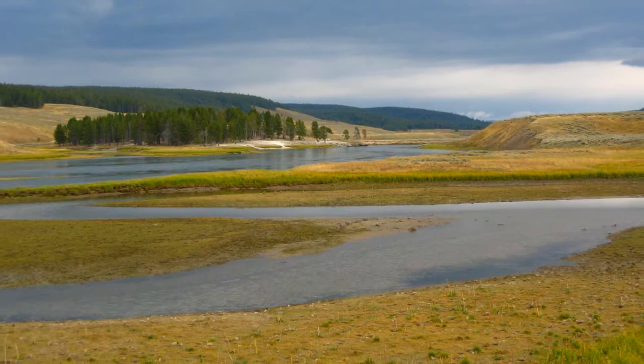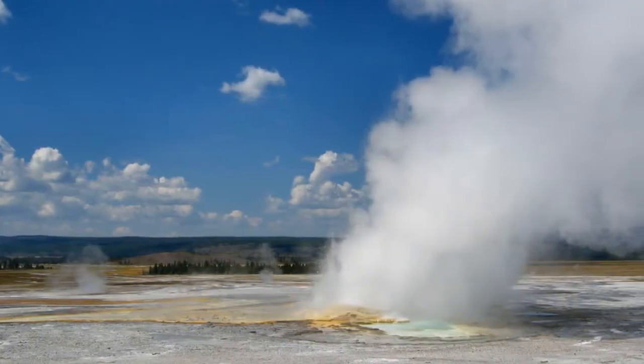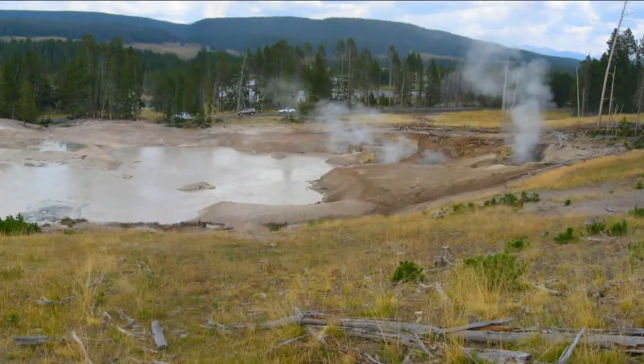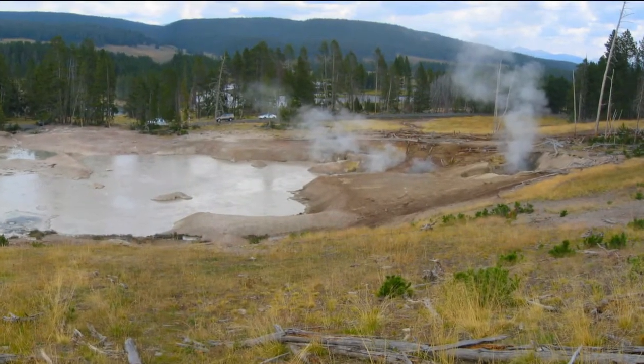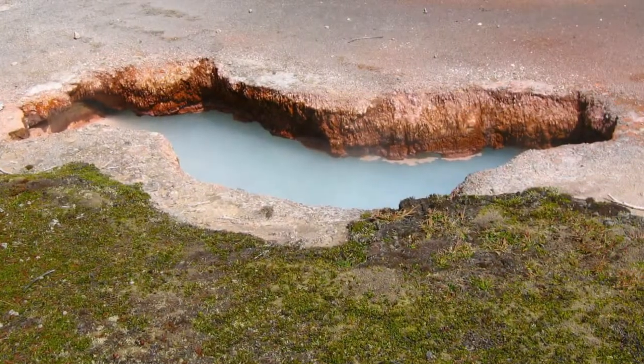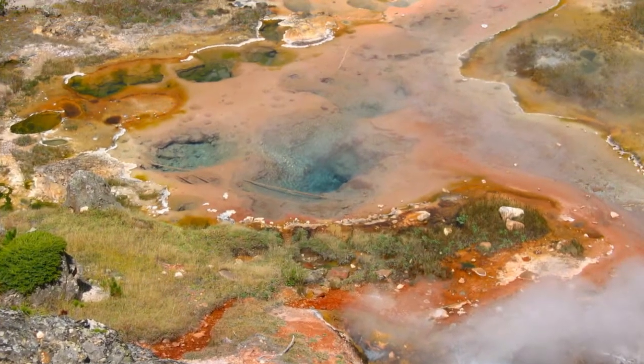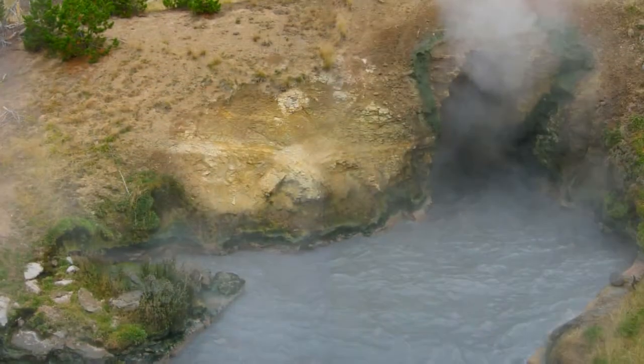Most famously, Yellowstone contains some 10,000 thermal features, over 500 of which are geysers. In fact, Yellowstone contains the majority of the world's geysers. The four basic types of thermal features present in the park are geysers, hot springs, fumaroles, and mud pots.